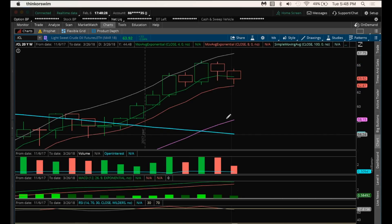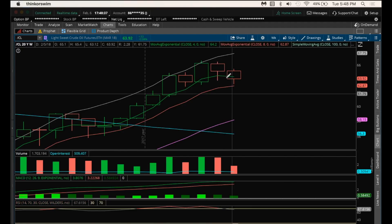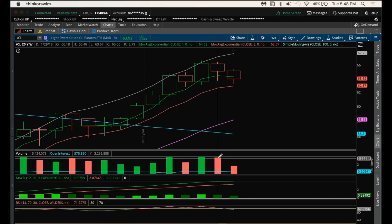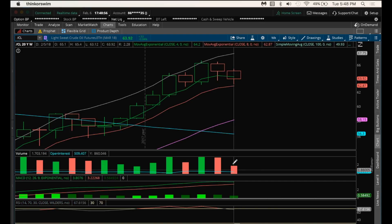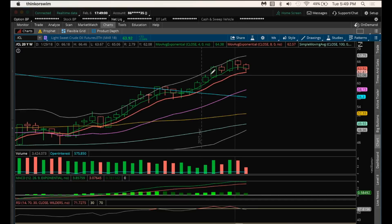We do have an inside candle here which initially broke bear. We'll see if the bulls can defend that break and close above the low here at 63.67. If I do see this price range stay on this weekly, this could potentially be a bull flag on decreasing bear volume. We'll have to see how the bear volume works out here, and we'll see where this candle closes in comparison to last week's candle. Bulls definitely do not want to close below the low of 63.67 on increasing bear volume. So definitely an important week to watch with that inside candle to see if this is a bull flag.